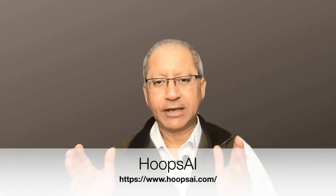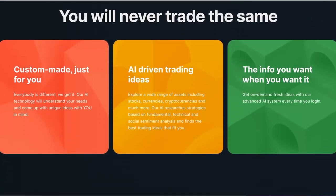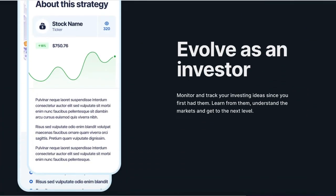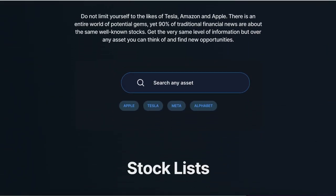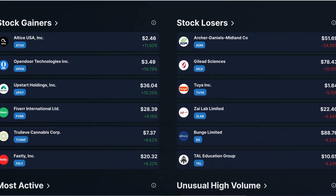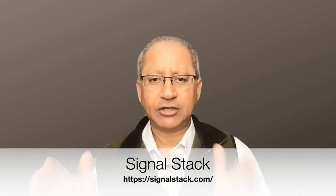Next up is Hoops AI. It offers real-time trading insights and analysis for retail investors. It also has a stock screener and stock comparison tools, as well as extensive educational resources. With great power comes great responsibility — the extensive range of features can be overwhelming for beginners.